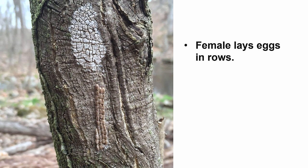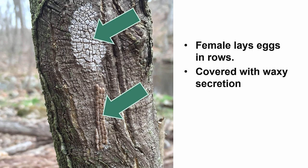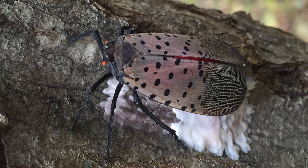The female spotted lanternfly lays eggs in rows. She covers them with a waxy secretion from her body. Sometimes she covers all of them and sometimes some eggs are left uncovered. This image shows a completely covered egg mass above and rows of uncovered eggs below. Each egg mass contains about 30 to 50 eggs. Scientists believe each female can lay at least two egg masses in one growing season in Pennsylvania. The covering is white when the female deposits it, but it turns to a grayish brown when it dries.